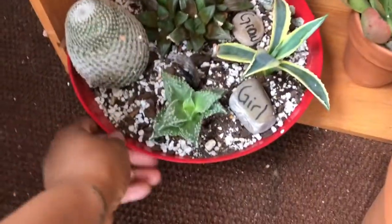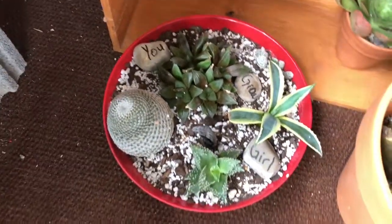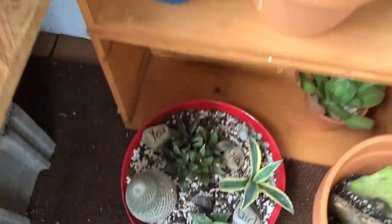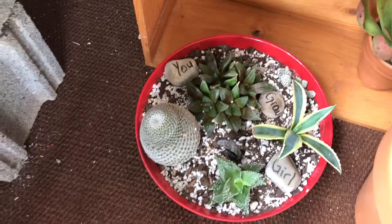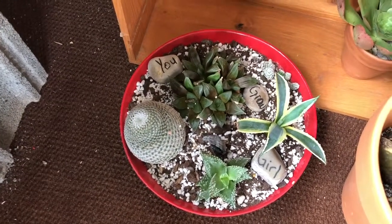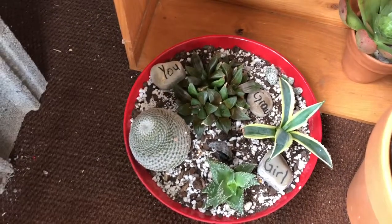This is one of my favorite cacti arrangements. I'd like to put these here because they're just so dangerous. I just try to keep the ones that have quills and things together.